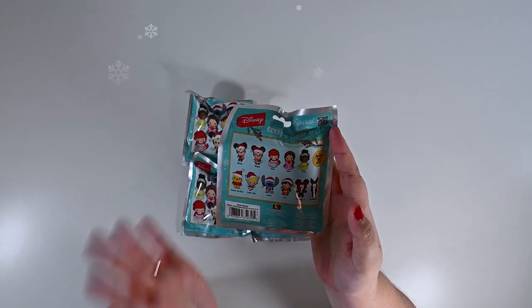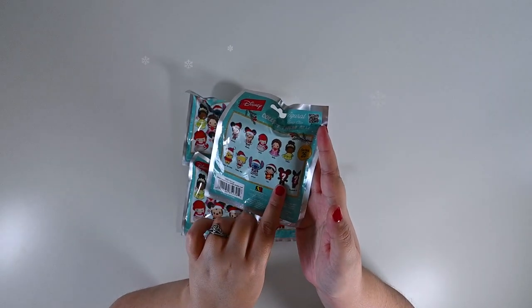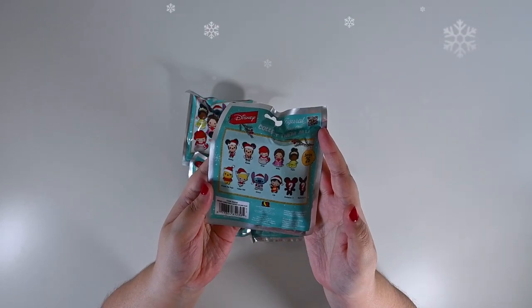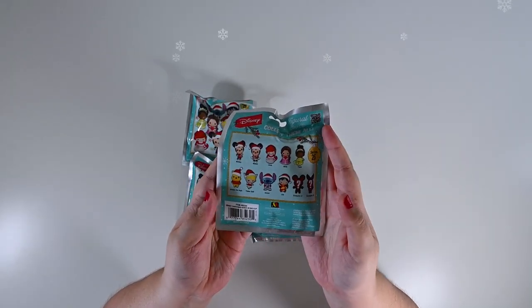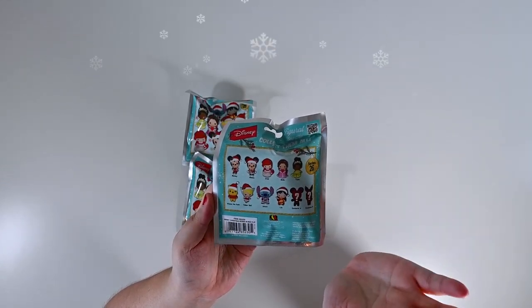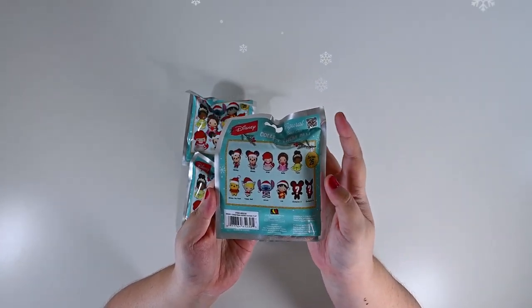I absolutely love them all. It does look like it's maybe another Mickey and then maybe Piglet — that's kind of what my thought is. Honestly, I'd be happy with any of them, but if I had to pick, it would be Ariel, Stitch, and Winnie the Pooh.